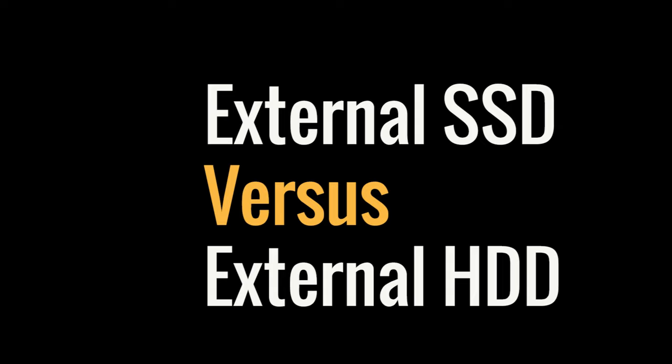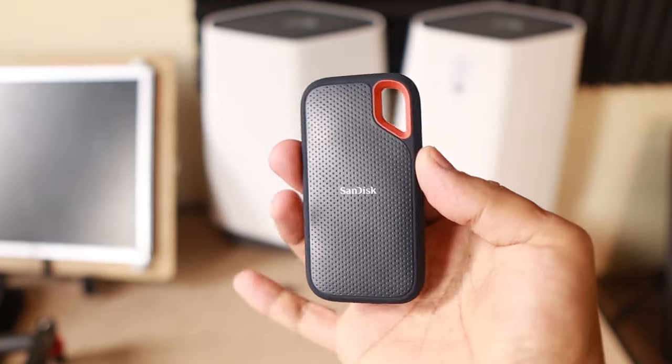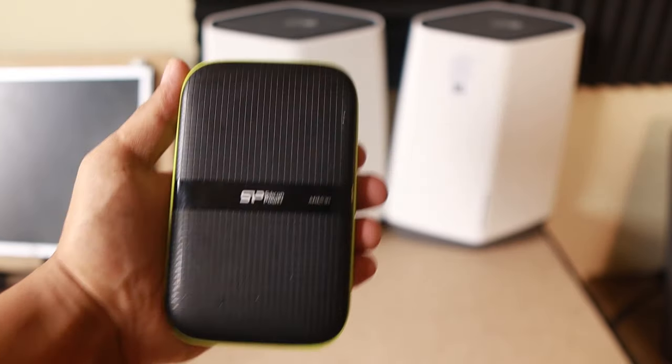Hey, what's up, guys? Today I want to share with you the difference between external SSD and external HDD. Last week, a friend of mine asked me which one he should buy — is it an external SSD or external HDD? I have an external SSD and external HDD here.